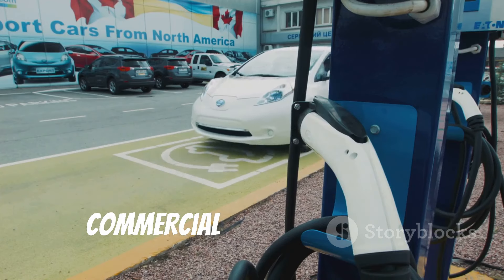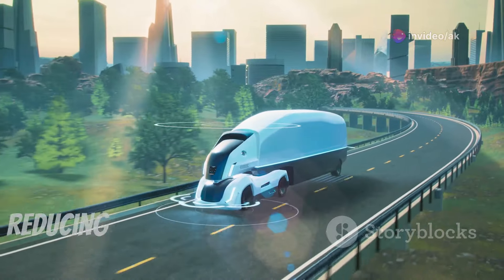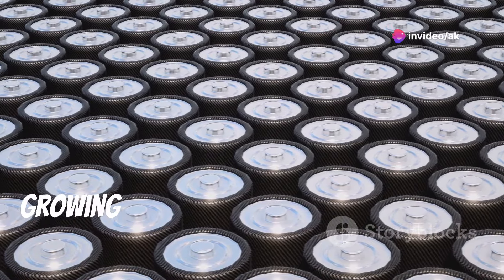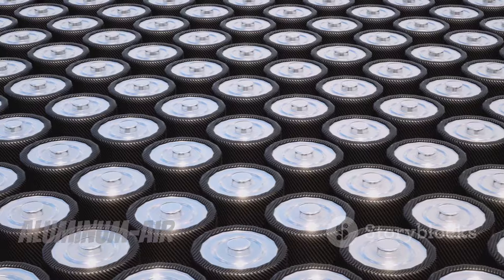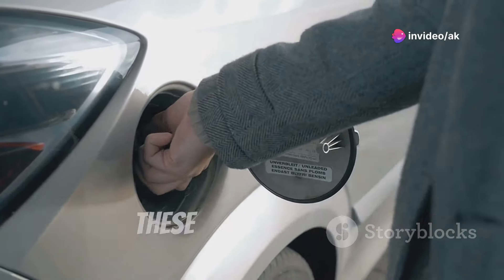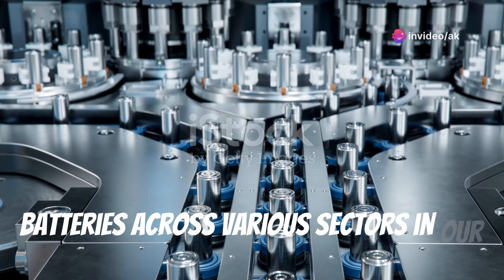The impact doesn't stop at passenger vehicles — commercial fleets and public transportation systems stand to benefit significantly from this technology. Buses, trucks, and delivery vehicles powered by aluminum air batteries can operate more efficiently, reducing operational costs and emissions. However, challenges remain, such as the infrastructure for widespread adoption and cost reduction. With continuous advancements and growing interest from major players in the automotive industry, these hurdles are steadily being overcome. In summary, aluminum air batteries hold the promise of revolutionizing the automotive industry by addressing key challenges of range, refueling, and efficiency.